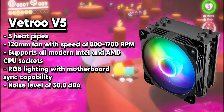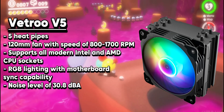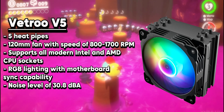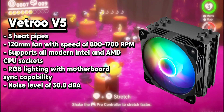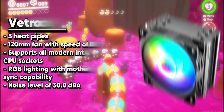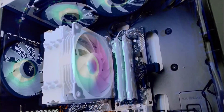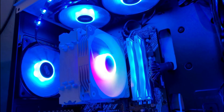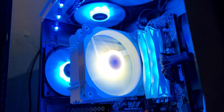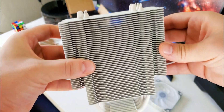The Vetroo V5 CPU cooler is an affordable air cooling option that delivers impressive performance considering its price. It has a tower-style design with five heat pipes and a 120mm PWM fan, which can handle CPUs with a thermal design power of up to 150 watts. The cooler's aluminum heatsink and copper base ensure effective heat dissipation, while the pre-applied thermal paste makes installation easier. It is compatible with a wide range of Intel and AMD sockets, including LGA 1700, 1200, and AM4.